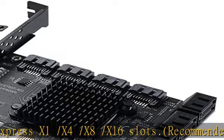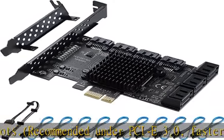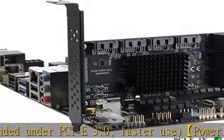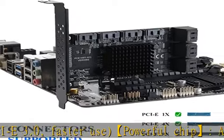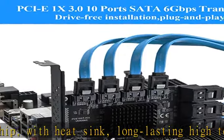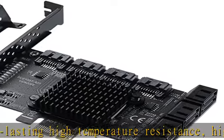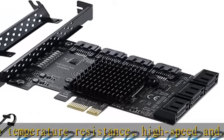Compatible with Windows 8, 10, Ubuntu, and Linux. Supports SATA interface hard disks, optical drives, and SSD solid-state drives. Compatible with SATA 3.0 at 6Gbps, SATA 2.0 at 3Gbps, and SATA 1.0 at 1.5Gbps. Complies with PCIe 3.0 specification and is backward compatible with PCIe 2.0.